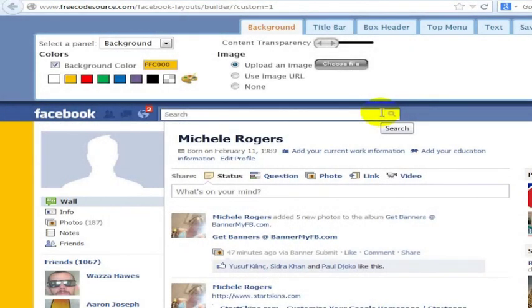There are a lot of people who really want to customize their Facebook page layout, and doing so can actually be very simple.